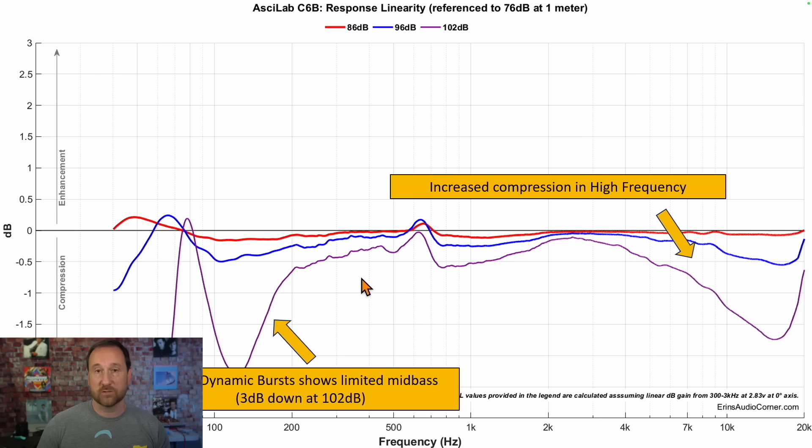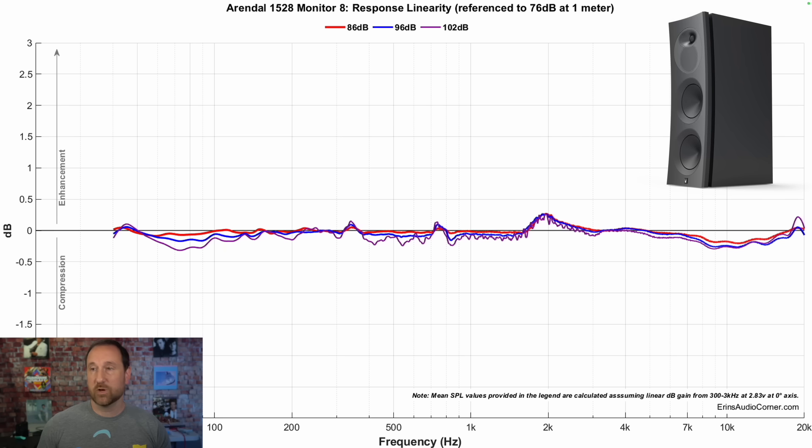At 96 decibels in blue, you're still okay. But when you go to 102 decibels, you lose some mid-range, some bass, and some treble. As another point of reference, this is the Arendal again — and keep in mind, this Arendal is almost six times the price.